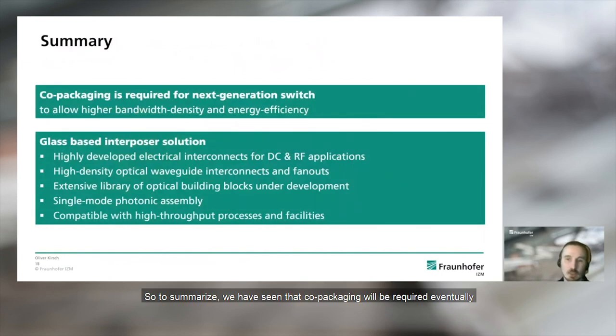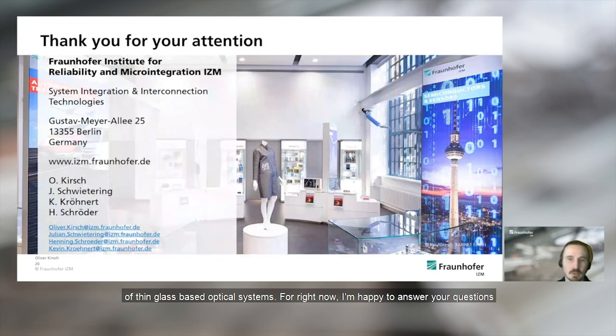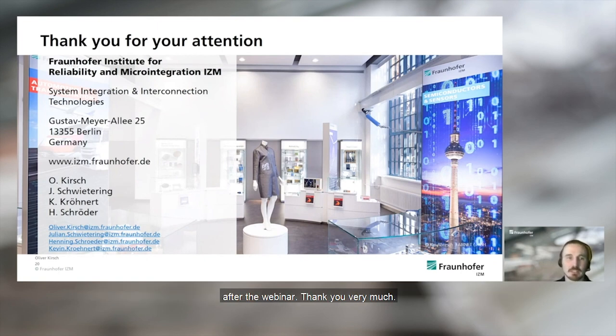To summarize: co-packaging will eventually be required as there is a market need and market makers are pushing for it. We have seen that glass can serve as an electro-optical platform for co-packaging, as it is already a very mature technology at Fraunhofer ICDM with highly developed electrical and optical interconnects, and also offers a low-cost solution compatible with processes and equipment for high-volume manufacturing. Thank you for your attention. I hope you stay in contact with us and visit our future webinars — the next one focusing on the automated assembly of thin glass-based optical systems. I'm happy to answer questions, or you can contact me or Henning Schröder by email after the webinar.